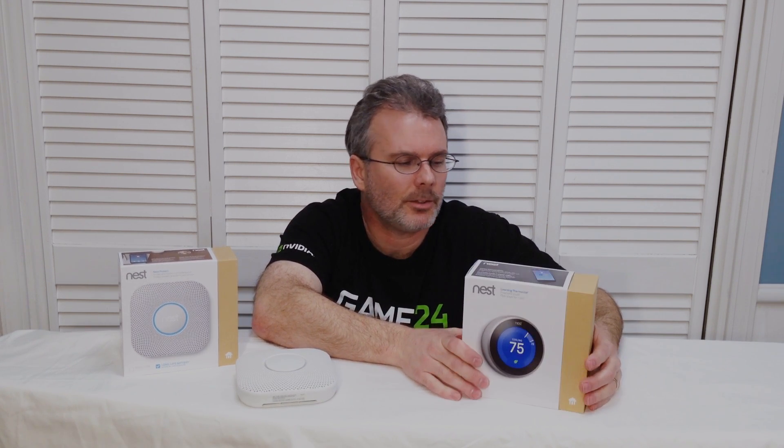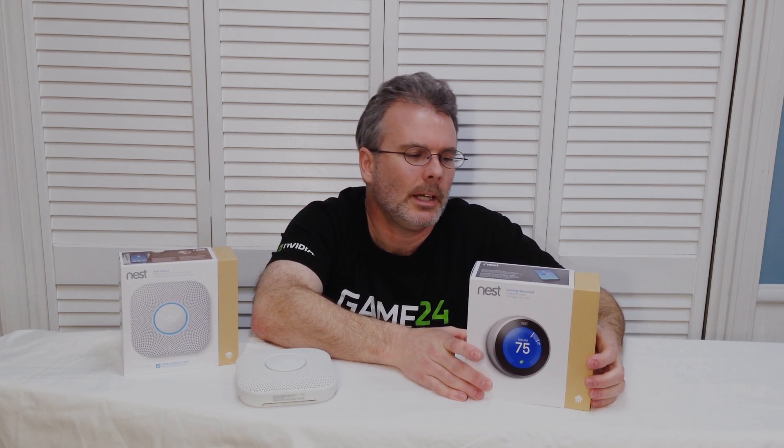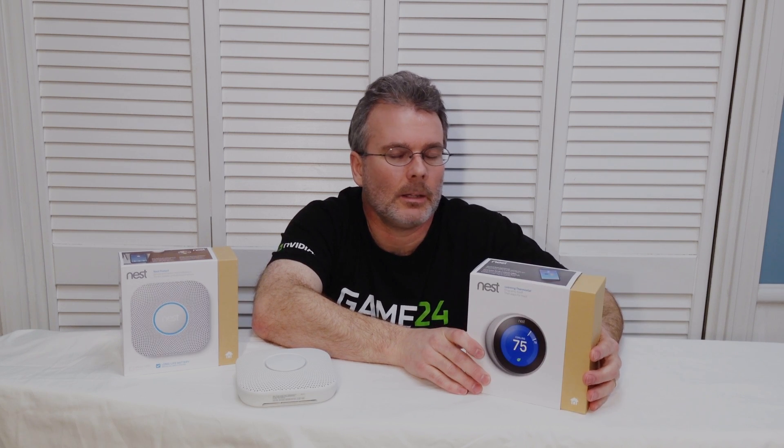These things come in at around $250, so they're not cheap at all by any means. You can buy a standard, very simple thermostat at your local hardware store for $20, $30, $40 — somewhere in that range. So for $250 there's a lot to expect, but this thing really delivers. I love it.